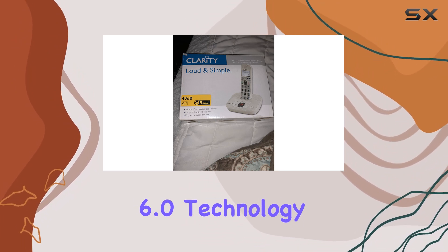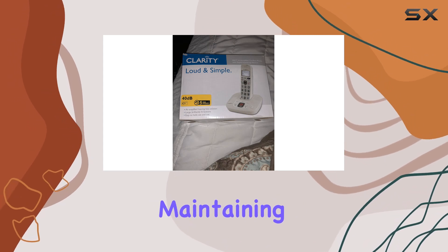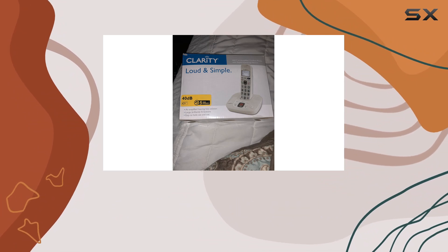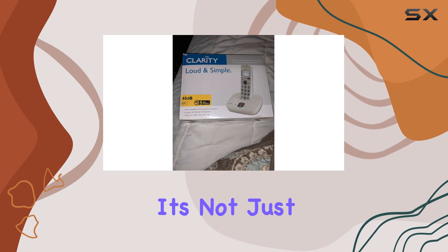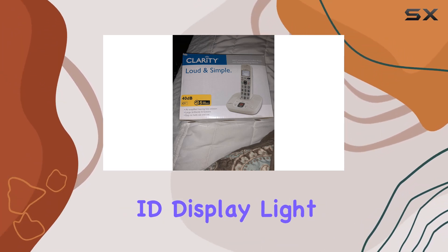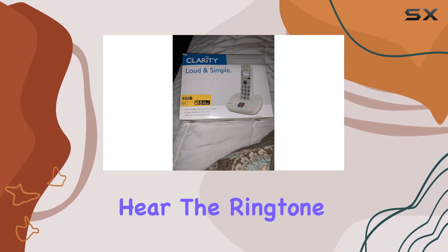The DCD 6.0 technology ensures interference-free communication, maintaining a stable connection throughout calls. One standout feature is the backlit keypad, which is a lifesaver at night or in dimly lit environments. The keypad and caller ID display light up brightly as a visual ringer, ensuring you never miss a call even if you can't hear the ringtone.